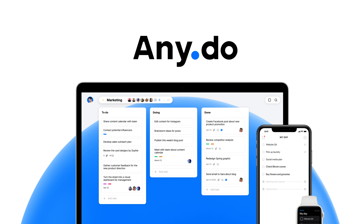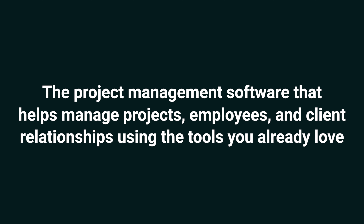Today, we're looking at AnyDo Workspace, the project management software that helps manage projects, employees, and client relationships using the tools you already love. If you're a small business, you need AnyDo's simple project management tools, trusted by over 40 million users.